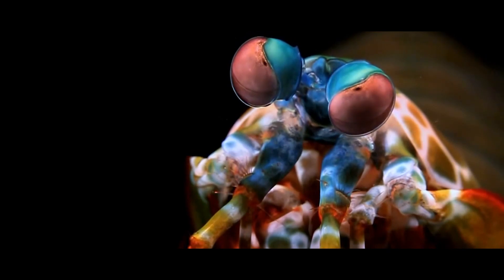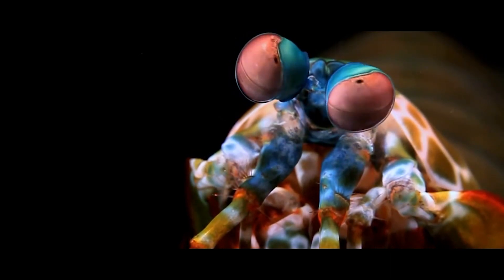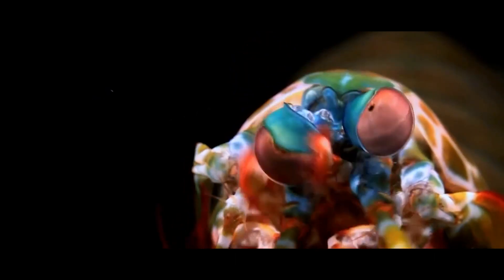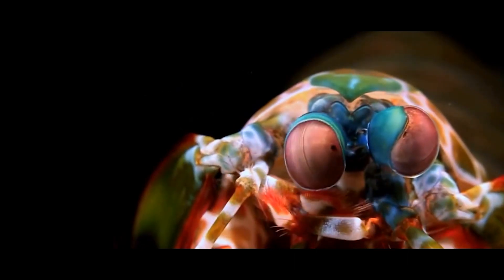Human eyes can detect three color wavelengths. The mantis shrimp can detect 5,400 of them. Just kidding — they can detect twelve. Nine more than we can. But it's less impressive now, isn't it? Just nine. Whatever.